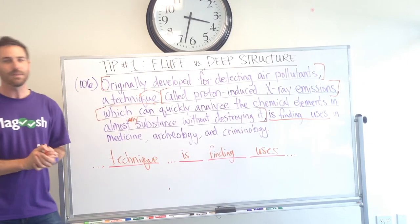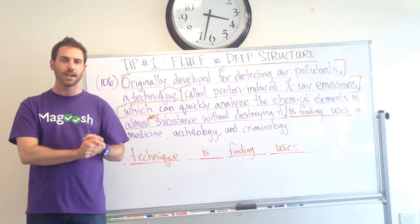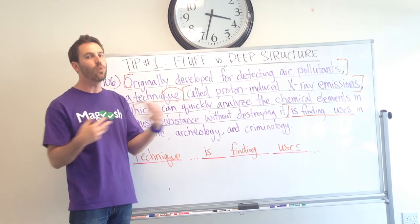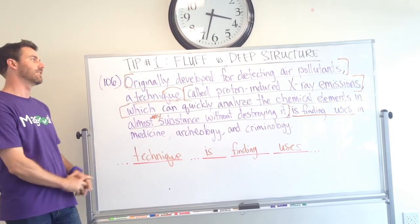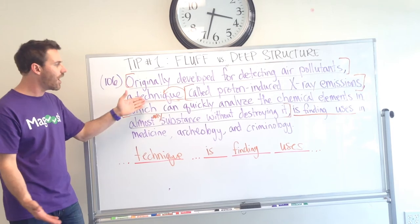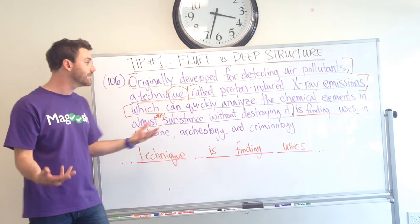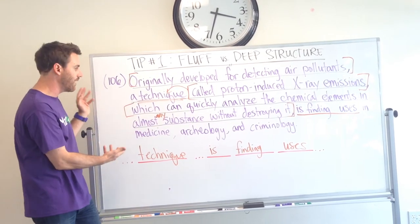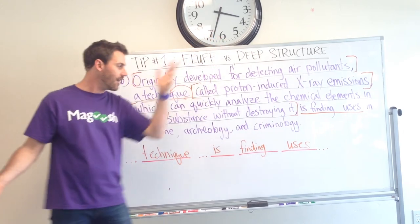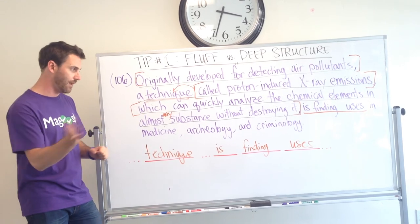If you do this at the very beginning of reading the sentence, you're going to have the core meaning, you're going to have the core idea, and then you can start to think about the common flaws, the common grammatical errors, the common rhetorical errors that pop up in these sentences. And also, you'll be able to look at this participial phrase and say, does this actually describe the main subject of the sentence? 'Technique' — 'originally developed for detecting air pollutants'? Yeah, that can describe a technique. And then you can think about this modifying phrase — 'which can quickly analyze the chemical elements' — does that actually describe the emissions? Yes, it does. And so then we know that we can choose A in this case and eliminate all the other answer choices.